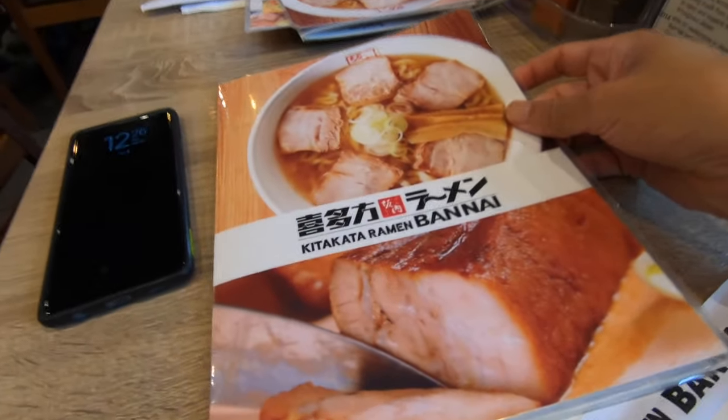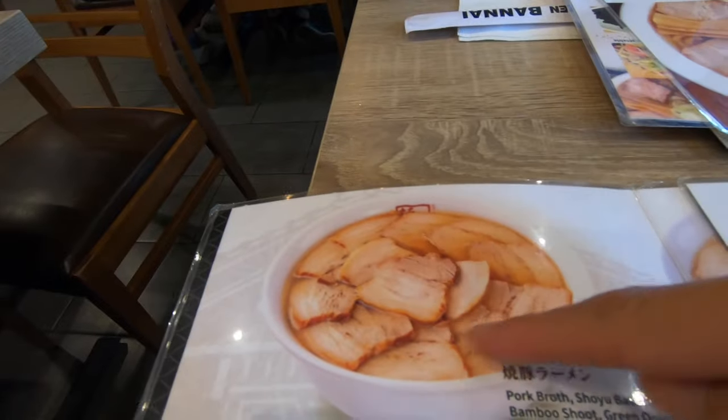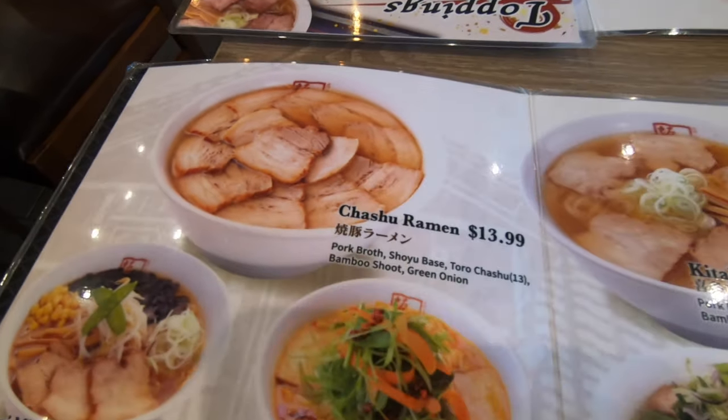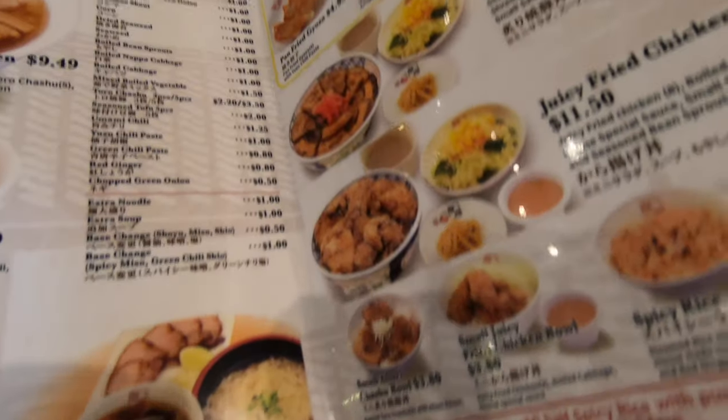Here's the menu. Look at that — char siu ramen, it's all char siu. That's what I wanted. It's $13.99 all char siu, sounds good. At least the menu is nice and colorful with pictures so you can see what you're ordering.